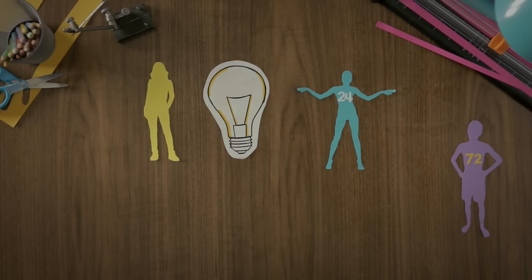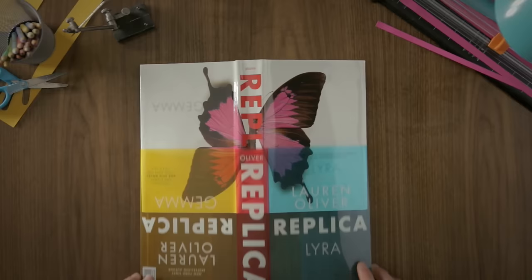What is the real reason for creating the Replicas? And what is Gemma's mysterious connection to Haven? Read Replica by Lauren Oliver to find out.